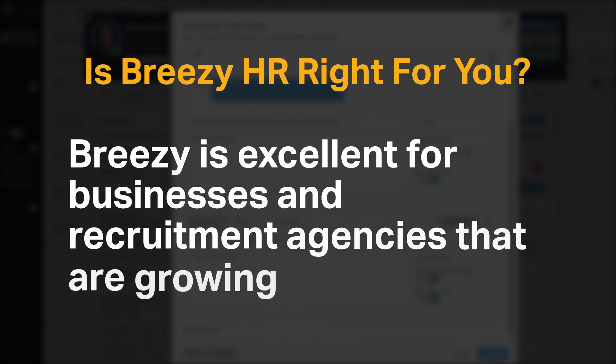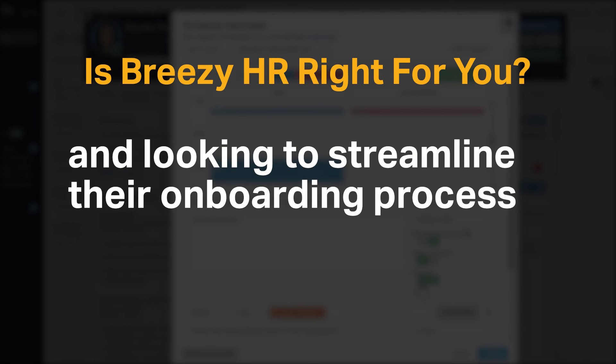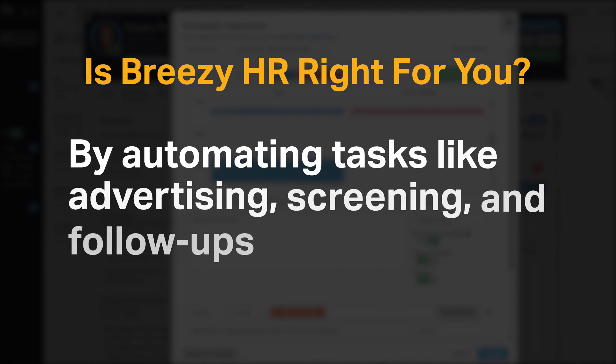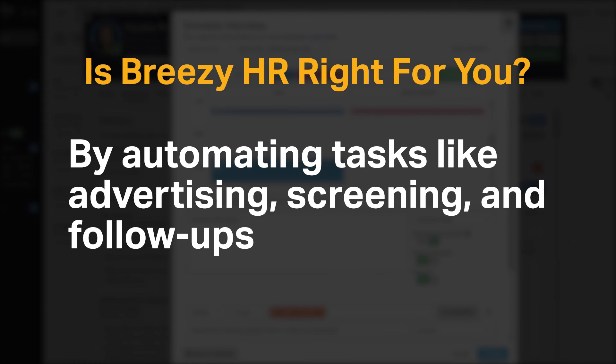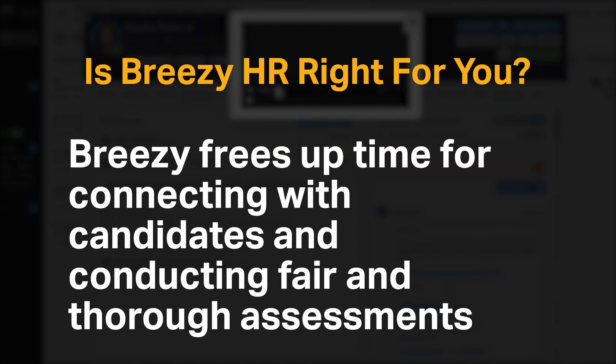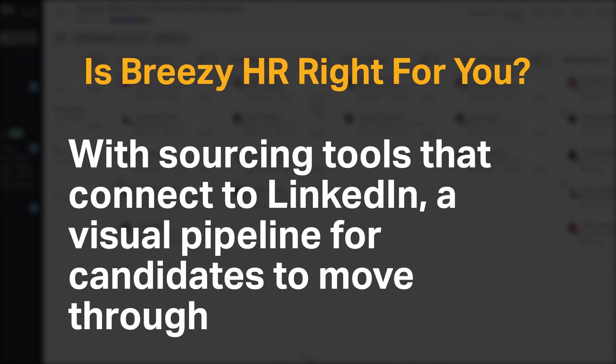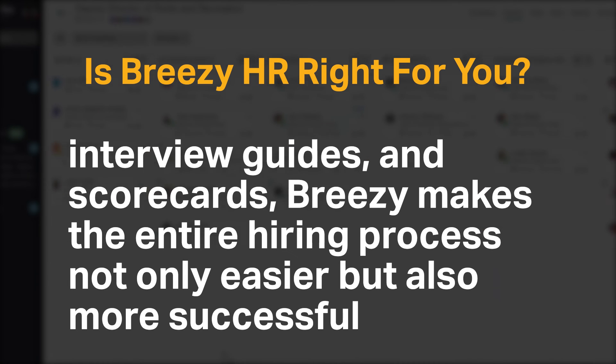Breezy is excellent for businesses and recruitment agencies that are growing and looking to streamline their onboarding processes. By automating tasks like advertising, screening, and follow-ups, Breezy frees up time for connecting with candidates and conducting fair and thorough assessments. With sourcing tools that connect to LinkedIn, a visual pipeline for candidates to move through, interview guides, and scorecards, Breezy makes the entire hiring process not only easier but also more successful.